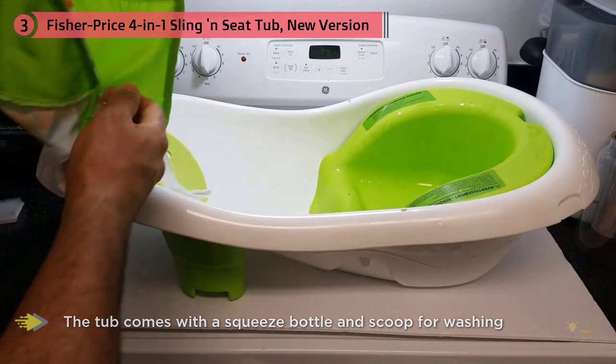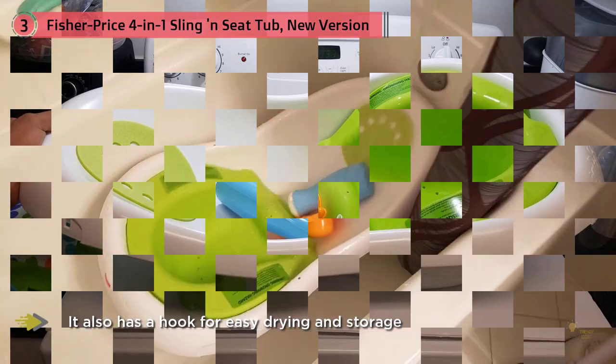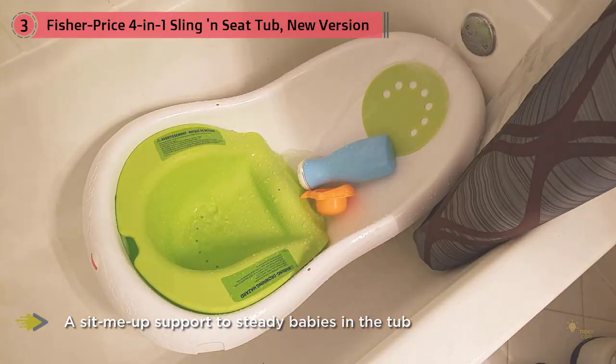The tub comes with a squeeze bottle and scoop for washing, and also has a hook for easy drying and storage. The four-stage bath center features sit-me-up supports to aid unsteady sitters in the tub. From newborn to infant to toddler, this tub adapts to moms' and babies' changing needs at every stage. In stage one, a soft mesh sling gently cradles newborns in just the right amount of water, giving little ones a sense of security.